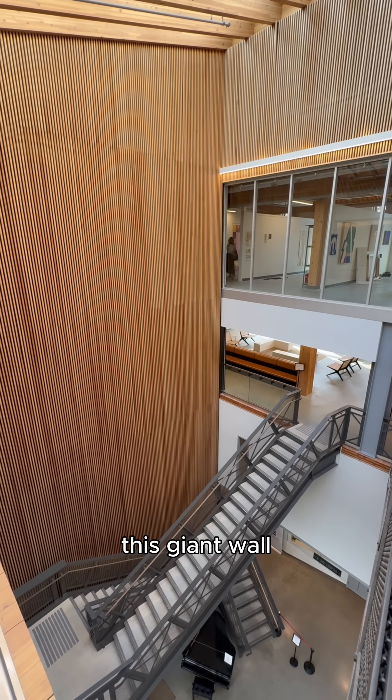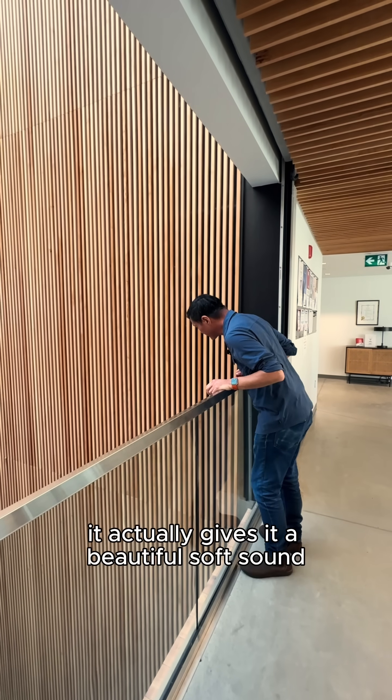This giant wall is an acoustic wall. It actually gives it a beautiful soft sound.